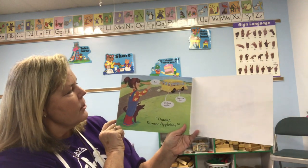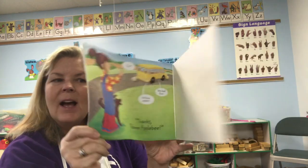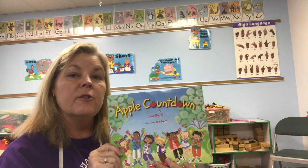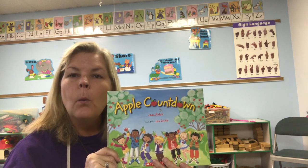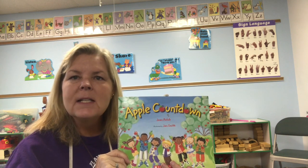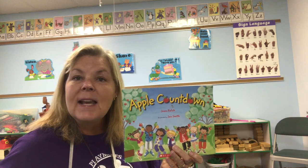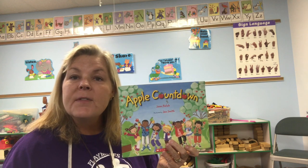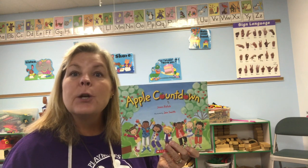'Thanks, farmer Applebee!' They had fun on their field trip today, didn't they? I hope you enjoyed our Apple Countdown book. Now you can practice counting to 20: 1, 2, 3, 4, 5, 6, 7, 8, 9, 10, 11, 12, 13, 14, 15, 16, 17, 18, 19, 20!